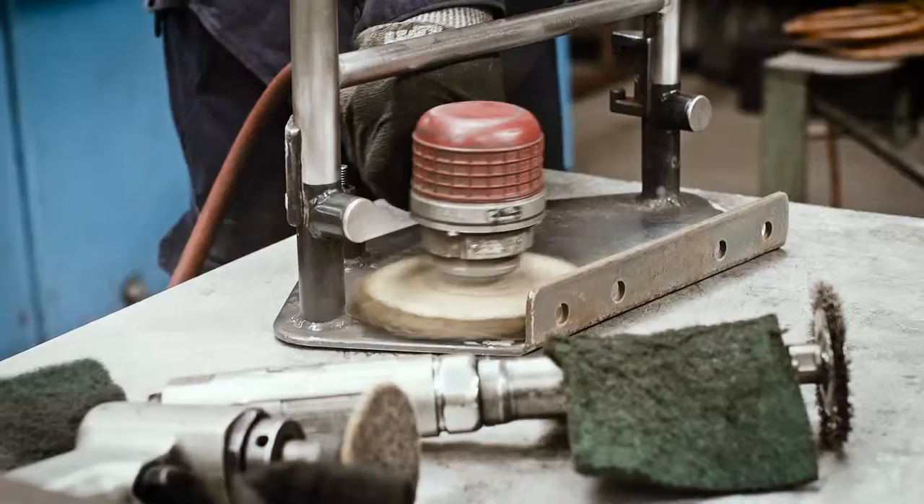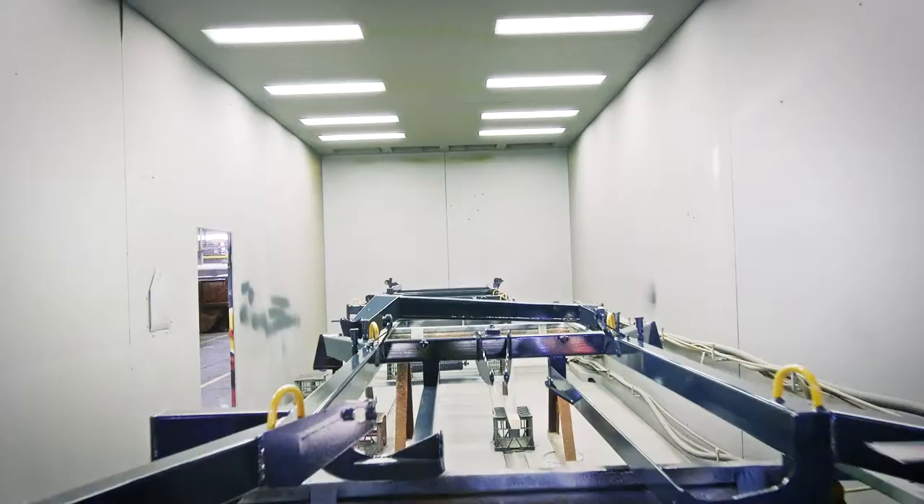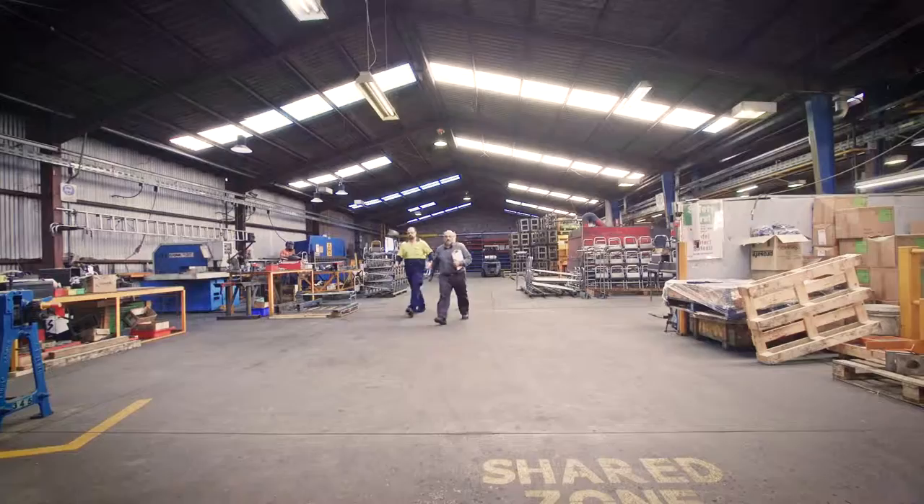To improve turnaround times, we have our own welding inspector, blast booth and painting facilities, as well as specialist applications like flame proofing, field service and site installations. Chess Engineering is easy to deal with, conscientious, quality driven, reliable and effective.